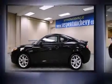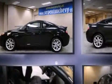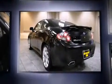Come test drive this 2008 Hyundai Tiburon. With fewer than 45,000 miles on the odometer, this vehicle glistens in the crowded compact segment.